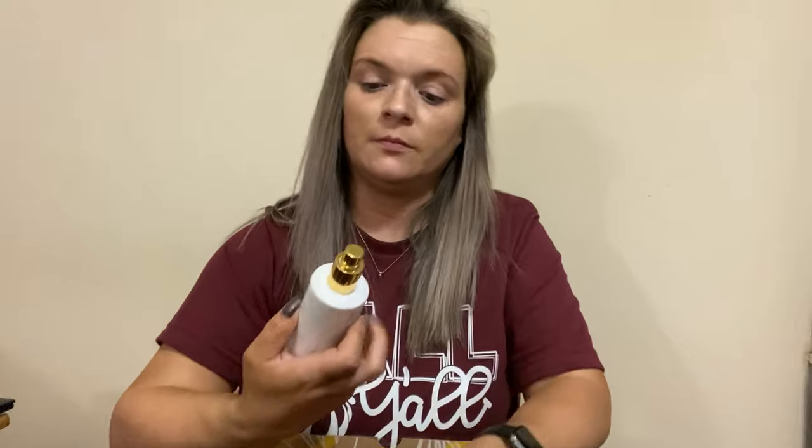Oh yes, this one. Okay, this is a pumpkin spice room spray by Daniel Stone, but I'm not a pumpkin person. Yep, smells like pumpkin. Clearly I'm one of the few that are not a pumpkin fan.